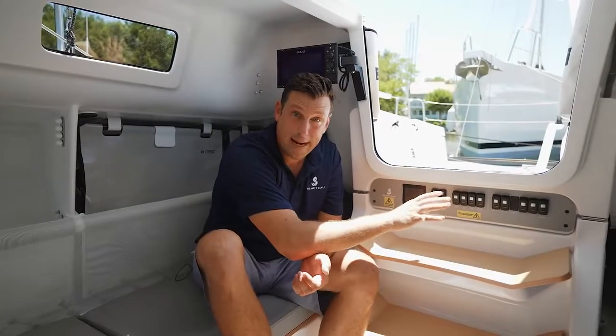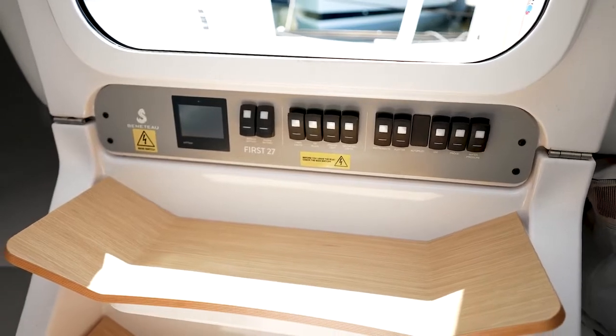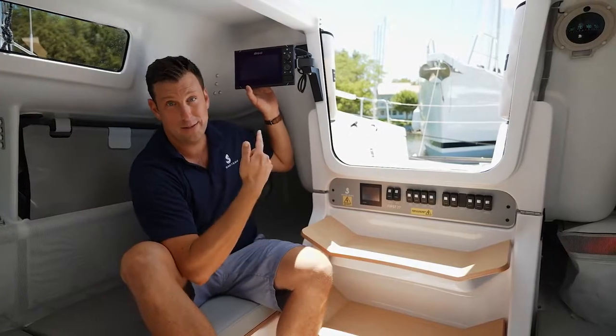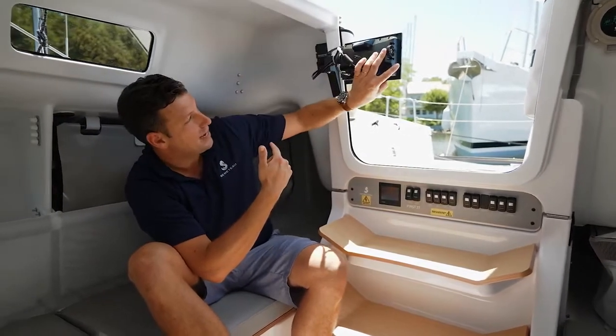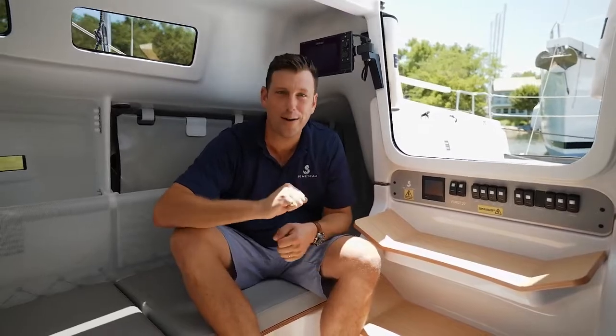The control panel is great — set at the top of the companionway, you can access the switches from both inside and outside the boat. Same thing with this nice chart plotter, which you can see from inside and outside the boat. Lastly, I really like the table. If you don't need the table inside, just pop it off, put it in the cockpit, and you're ready to rock and roll.